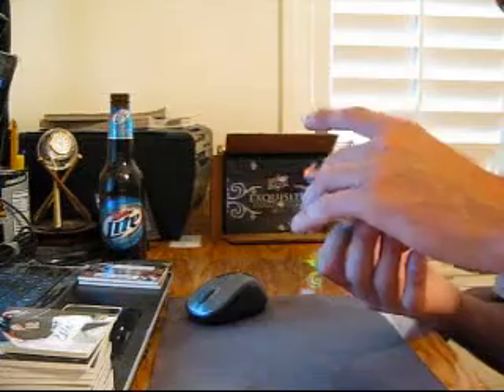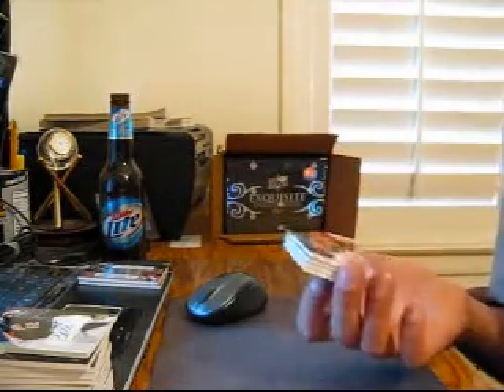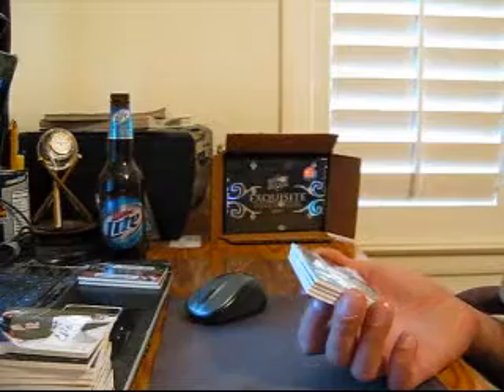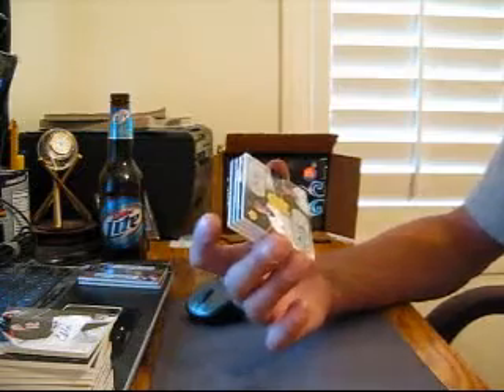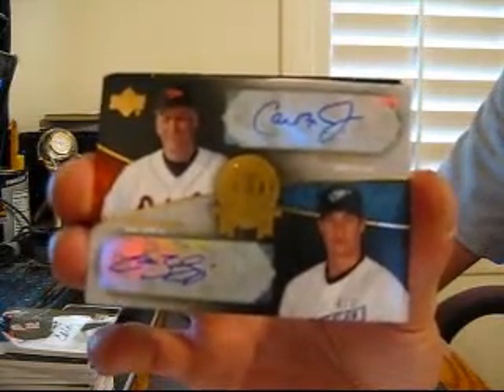Oh, this one's going to have to be randomed. Number four of eight, we got a dual auto between the Blue Jays and the Orioles — Cal Ripken Jr. and Curtis Thigpen. Don't know the combination there. Ripken's a shortstop, Thigpen's a catcher. But always sick to get Ripken.